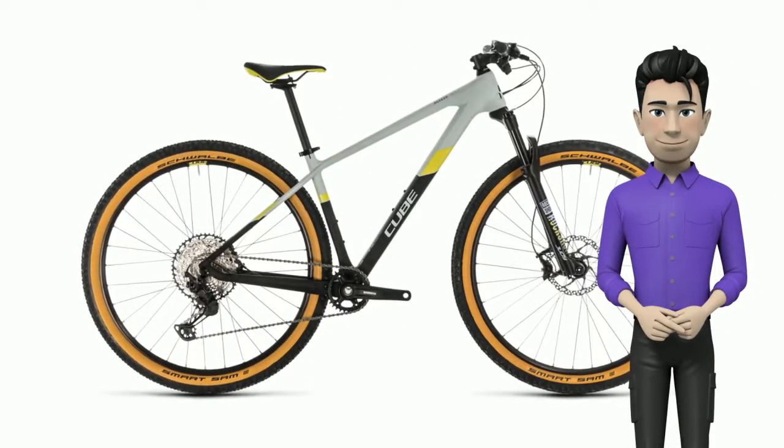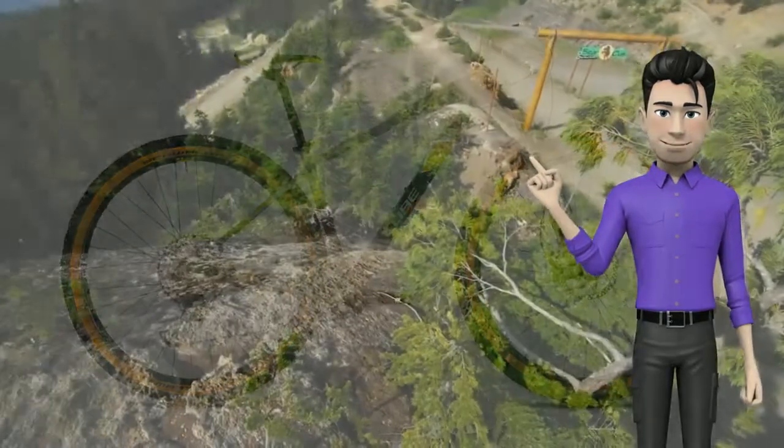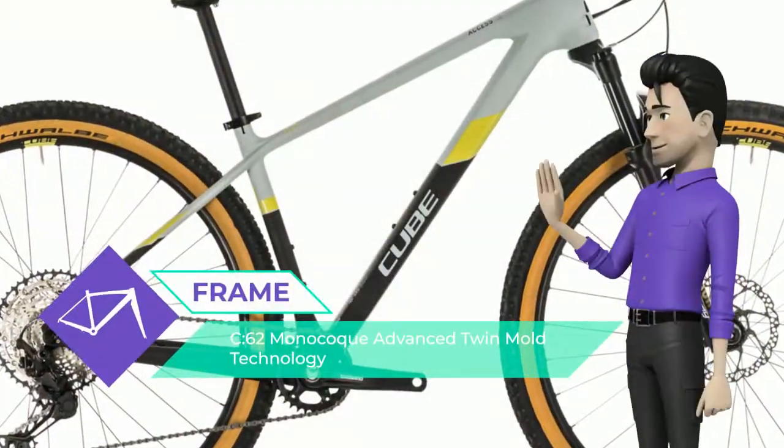Here we are again — meet the new Cube Access WSC 62 Pro in light blue and lime, a 2020 year bike. When your riding ambitions stretch further than your local trail center, you'll want a bike that can rise to the challenge.